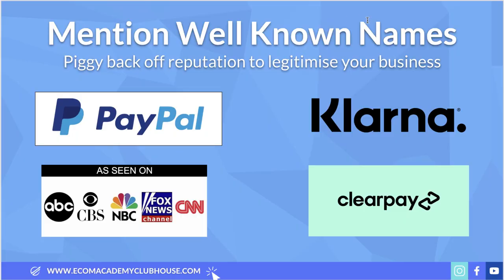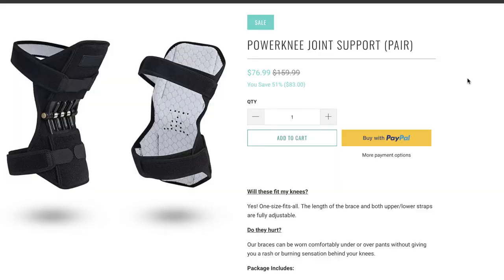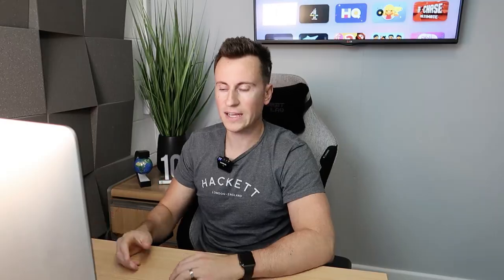Another one is PayPal - the obvious one. Most people do have this installed on their stores, and rightly so. But where I see people going wrong is illustrated by Sunavo, a proven seven-figure store. What they've done is disabled Google Pay. When you set up Shopify Payments, Google Pay is checked by default - you need to go into your Shopify payment settings and uncheck that, so the default dynamic checkout button is PayPal. Everybody knows and trusts PayPal, and that trust transfers to your store.